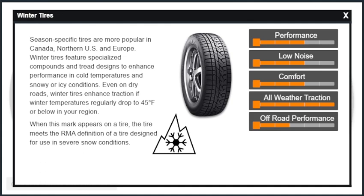When this mark appears on a tire, the tire meets the RMA definition of a tire designed for use in severe snow conditions.